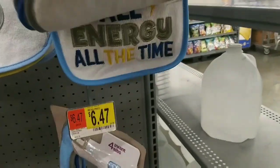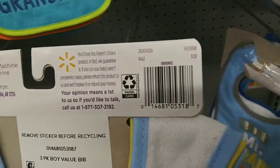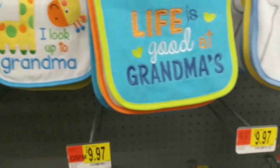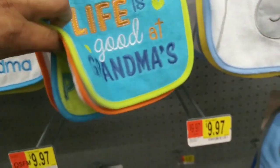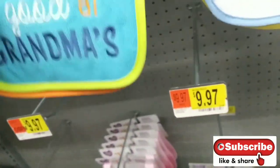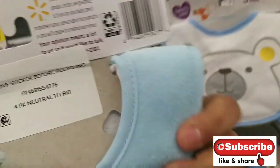'Heartbreaker,' 'The rumors are true I'm awesome,' and 'All energy all the time' — so those are three dollars. These are actually three bibs and these are ringing up for only a dollar. 'Life is good at grandma's' and 'Workout' — these are ringing up three bucks. 'Thank Heaven for Little Boys' are also ringing up three bucks right here.